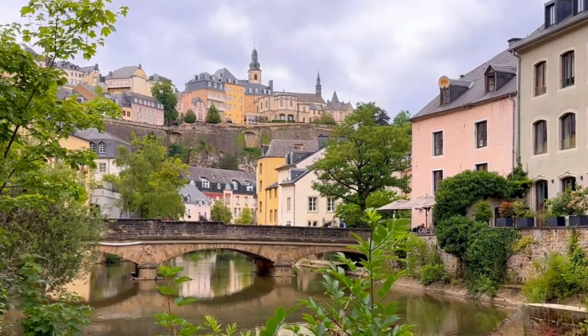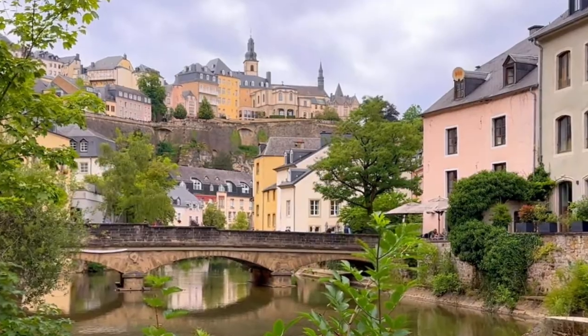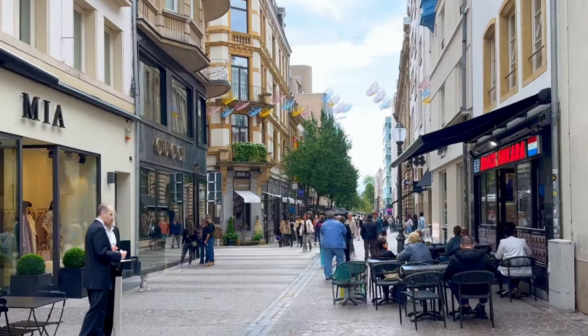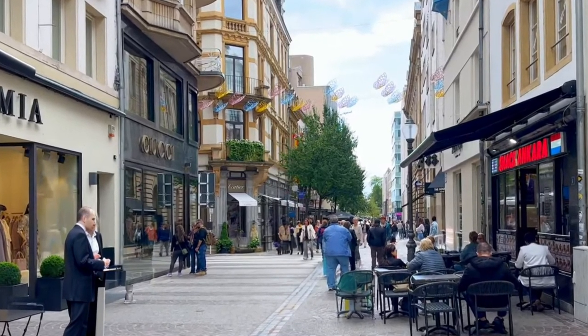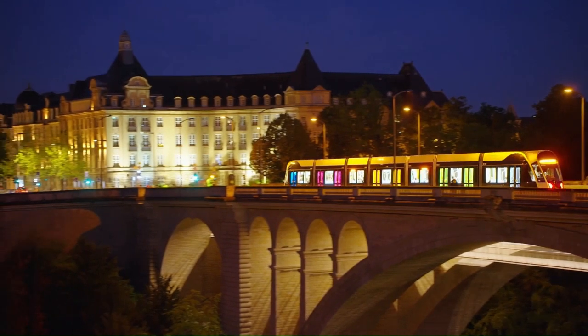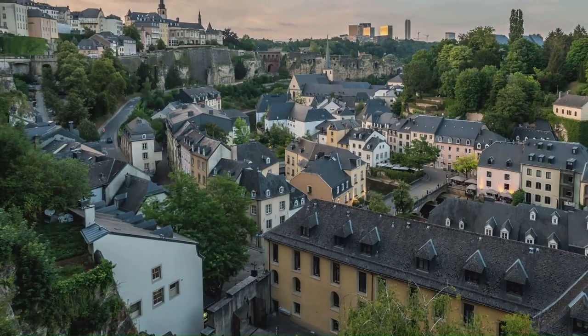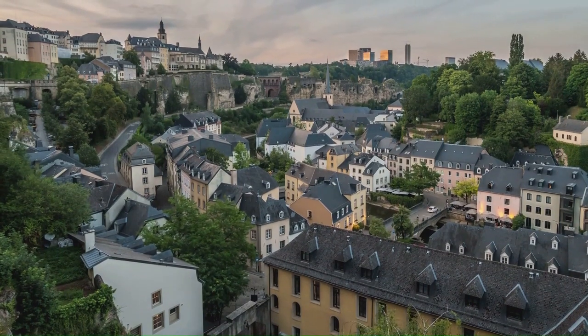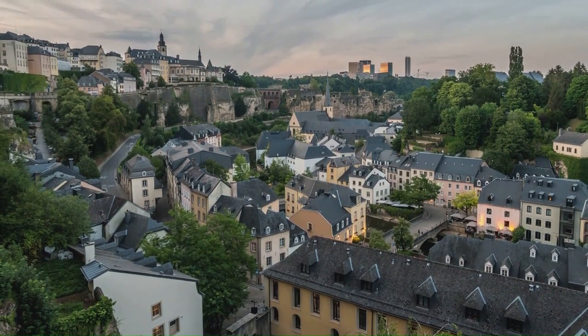Luxembourg City is a place where you can walk down a cobbled street lined with centuries-old buildings, then turn a corner to find a sleek modern cafe serving artisanal coffee. It's a city where you can explore a fortress in the morning, attend a symphony in the afternoon and enjoy a gourmet meal in the evening — a place where history and modernity live side by side, and a must-visit city break destination.